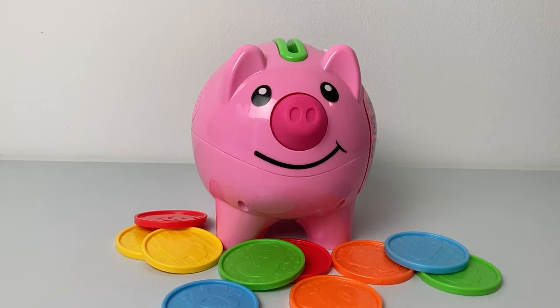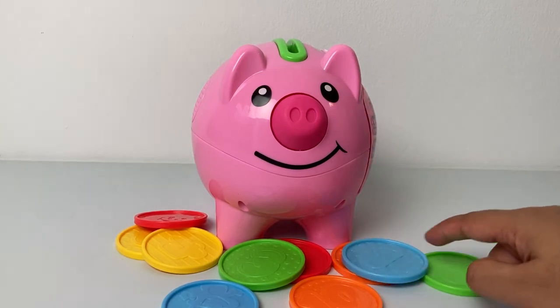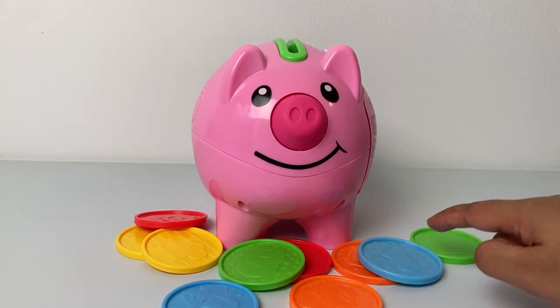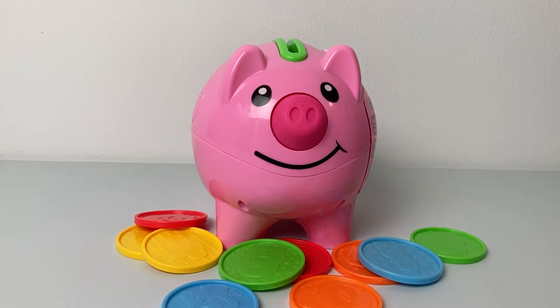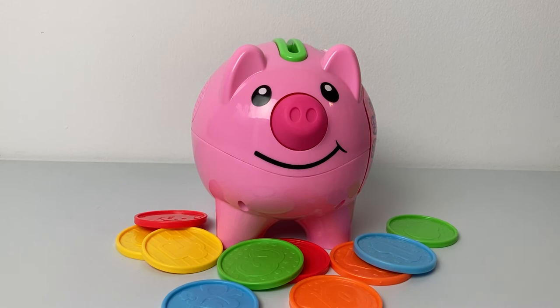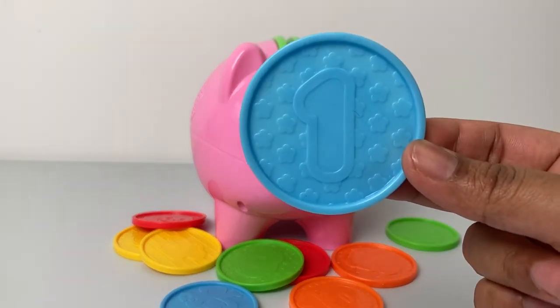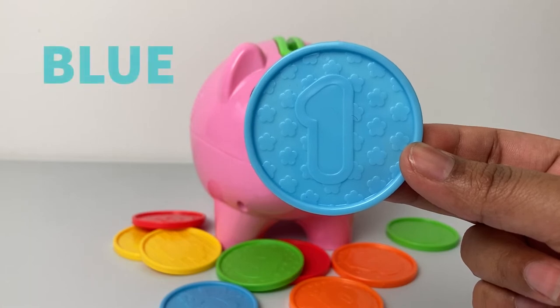That's right, Piggy — you are pink in color! And yes, all the coins here are so colorful. There are so many colors that we need to learn today, so why don't we get started? The first color is blue, blue.